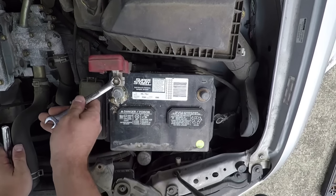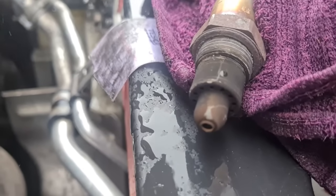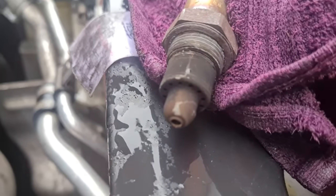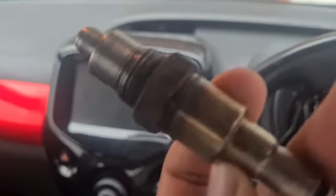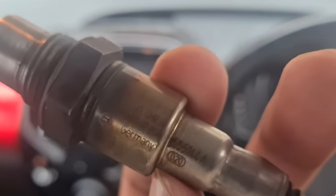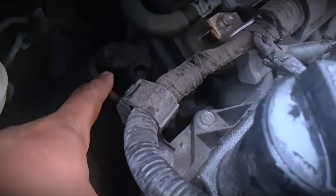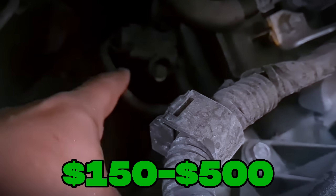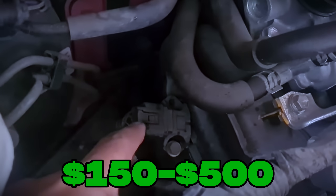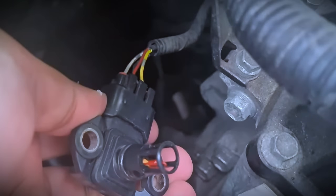To clean it, disconnect the battery, find and remove the O2 sensor, spray the tip with O2 sensor cleaner, gently brush off carbon buildup, and let it dry completely before reinstalling. If cleaning fixes it, you save a lot — usually under $20. But if you need a replacement, the cost can be $150 to $500 with parts and labor. Still, it's a small expense that pays off in fuel savings.